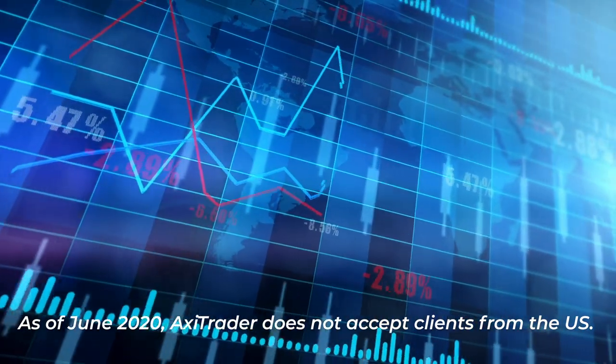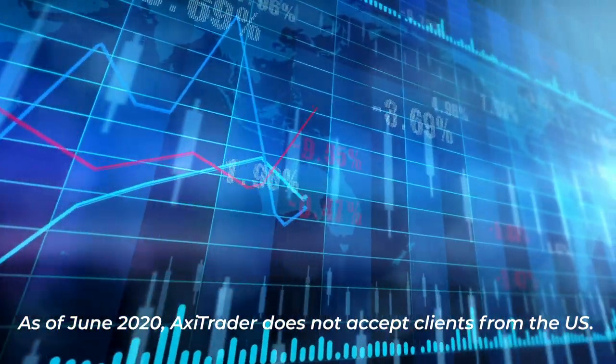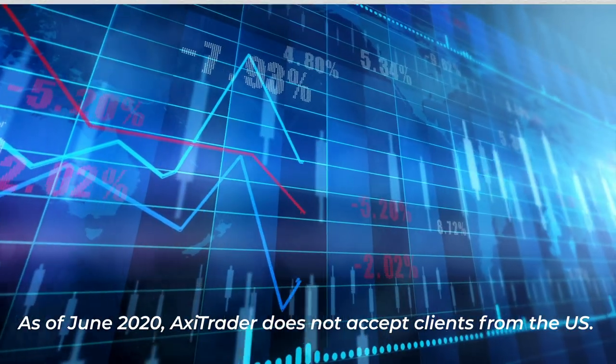Before moving on, we want to give you a quick heads up. As of June 2020, Axitrader does not accept clients from the US. So without further ado, let's get started with trustworthiness.